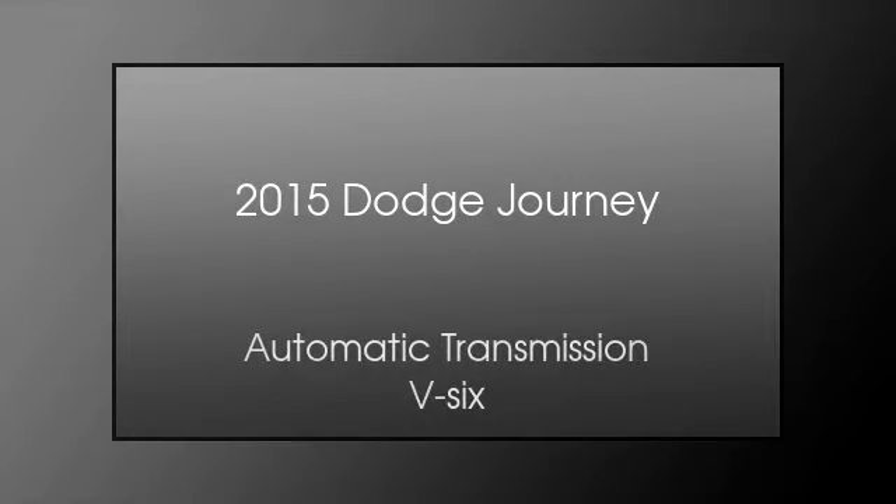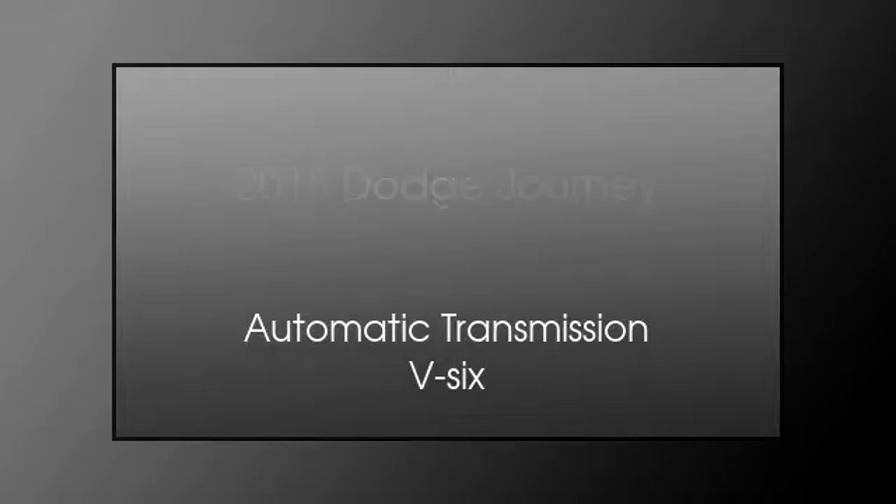This is a 2015 Dodge Journey. This crossover has an automatic transmission and a V6.